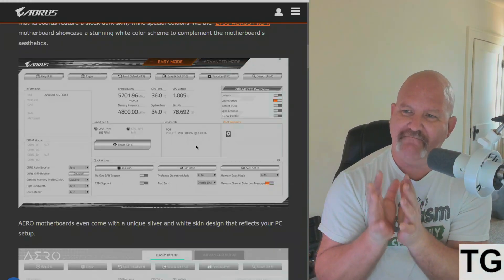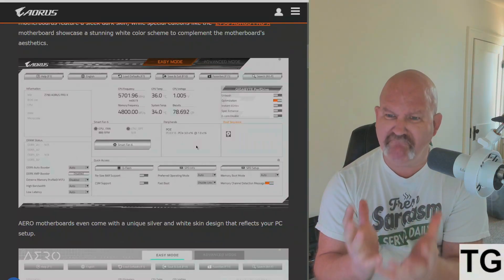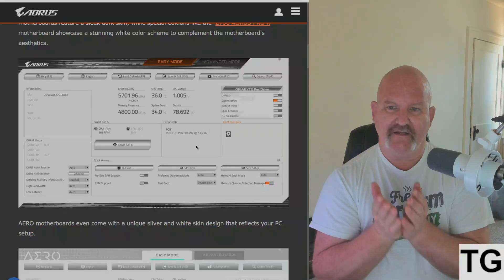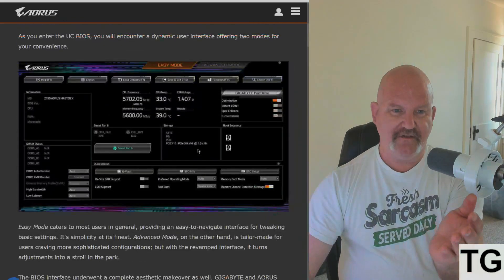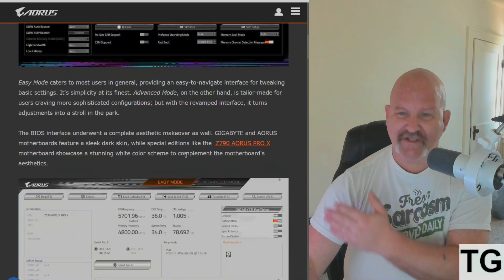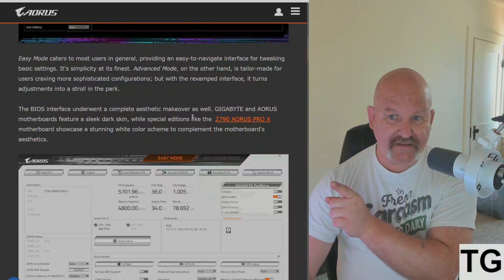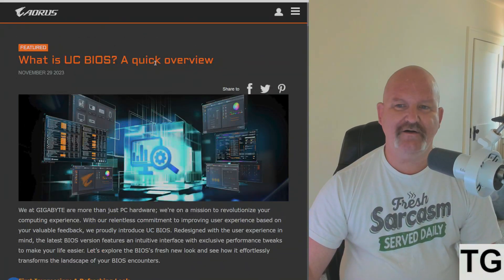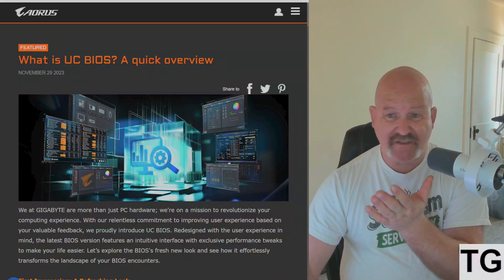This should never have gotten past the alpha stage. This is an integral part of their sales and marketing, and they broke it on top of secure boot issues. This is stuff you should catch at the alpha stage, not at the beta stage. I couldn't deliver results like these without getting written up or fired — I'm just speaking plainly.